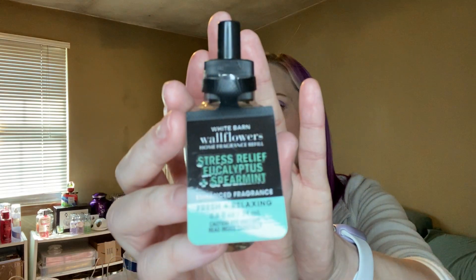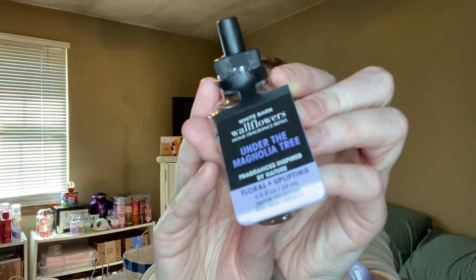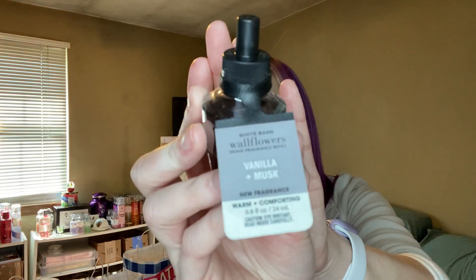I got a Stress Relief Eucalyptus and Spearmint — because it's that time of the school year and I need all the stress relief I can get. It says eucalyptus oil clears the mind and spearmint oil soothes and uplifts. I got an Under the Magnolia Tree — another scent I didn't think I liked. I thought it'd be too floral, but it's really pretty. It has magnolia petals, lemon zest, and peach blossom — the lemon and peach really tone down that magnolia and make it bearable.